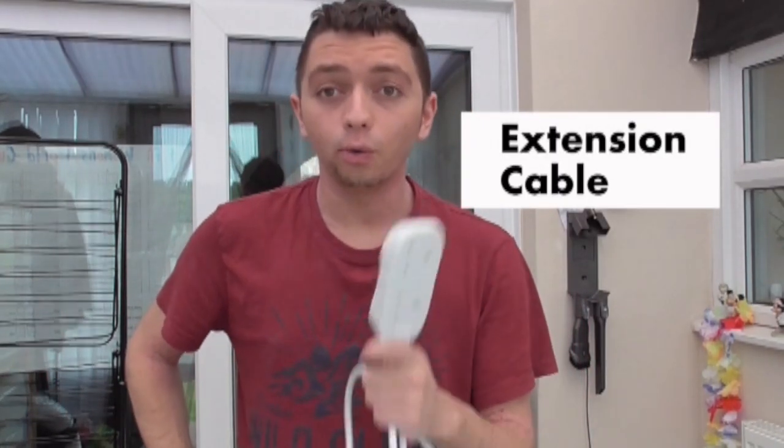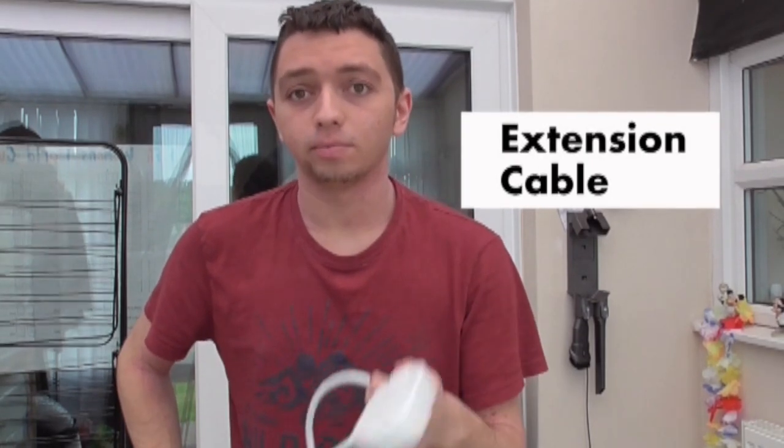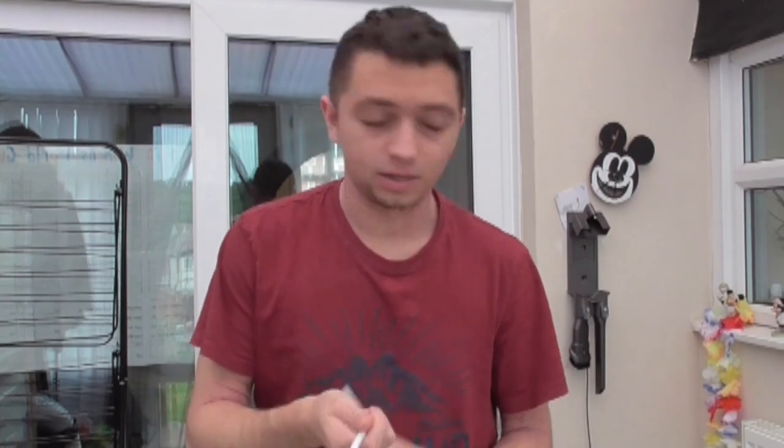Extension cable. Most people always forget to bring one of these into their accommodation because they think there's enough plugs. There's about maximum four plug sockets in each room. Just make sure it's all safe and make sure you get at least six. I got a six-socket one and it's perfect for my games console, PC, all my charging ports and everything like that.